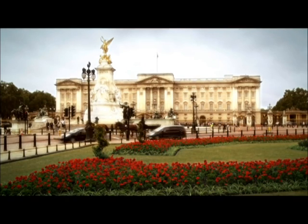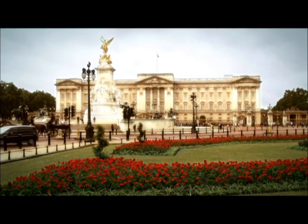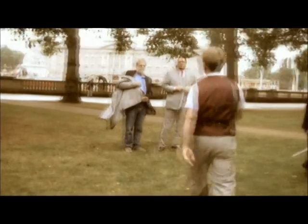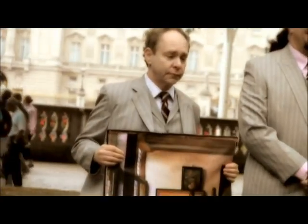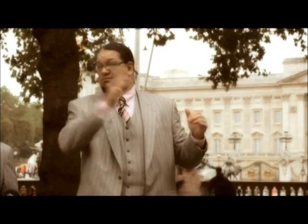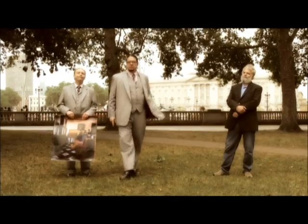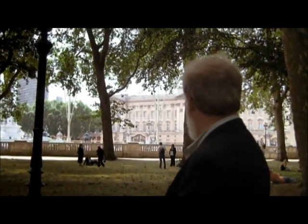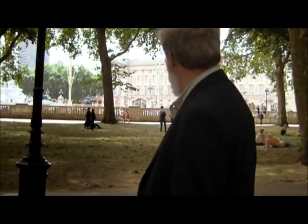The Queen of England owns Vermeer's Music Lesson and has it at Buckingham Palace. We thought, since we were in England, we'd stop by the palace and check it out. But the Queen said no, so we shot a whole tirade against the Queen. But then — I just came out of that building; that's where the painting is, Buckingham Palace. The day before Tim returned home, the Queen changed her royal mind. She granted Tim a private audience with the Music Lesson. He had 30 minutes to study the painting. The deal was he could only record the experience in his head — no photography allowed.